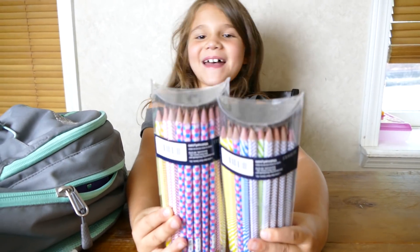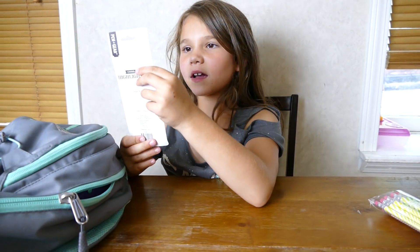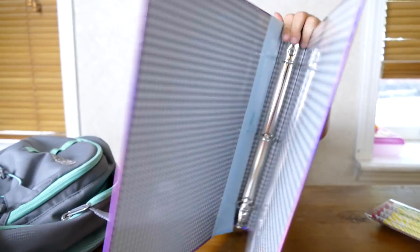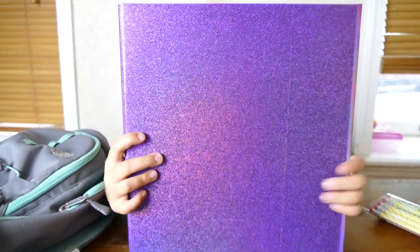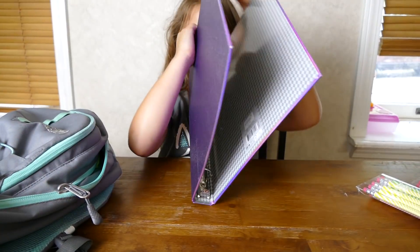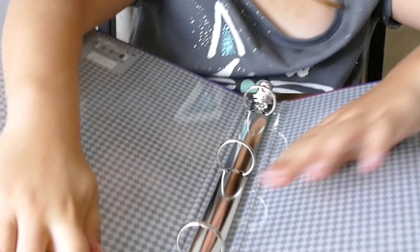I got highlighters! I'm going into second grade and some of the stuff is what my teacher wants. My binder - it's really sparkly inside! If you don't know how a binder works, it's like this.